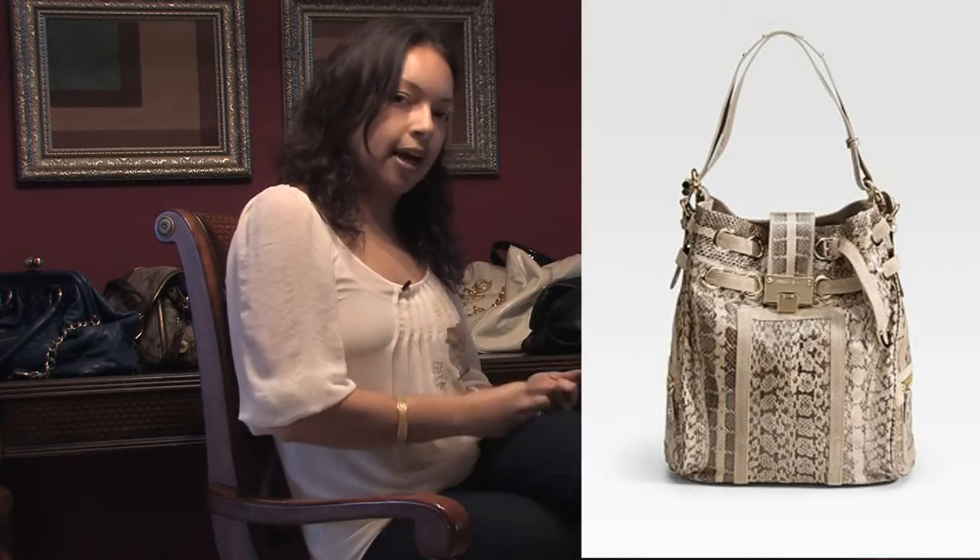Jimmy Choo has the wildest designs on purses that are actually very hard to replicate as fakes, and if you do find fake ones, you can realize that the designs are completely off from the actual authentic Jimmy Choo designs.